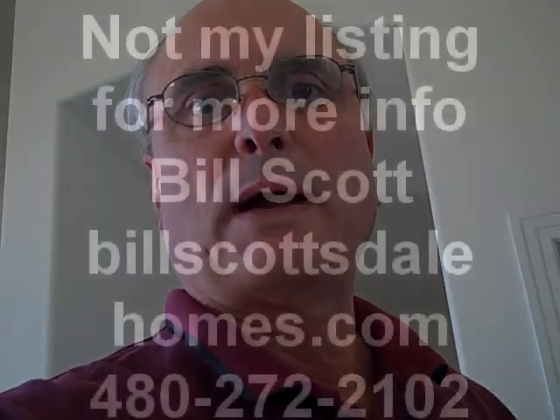This home is currently listed for $899,000. It's been on the market for 155 days. If you'd like more information, call me — Bill Scott — at 480-272-2102. Thanks for watching. Bye now.